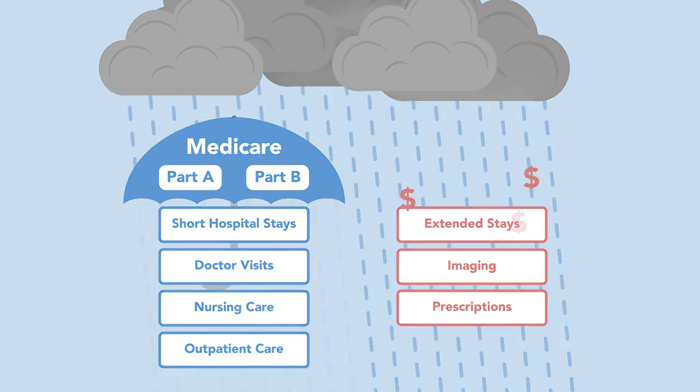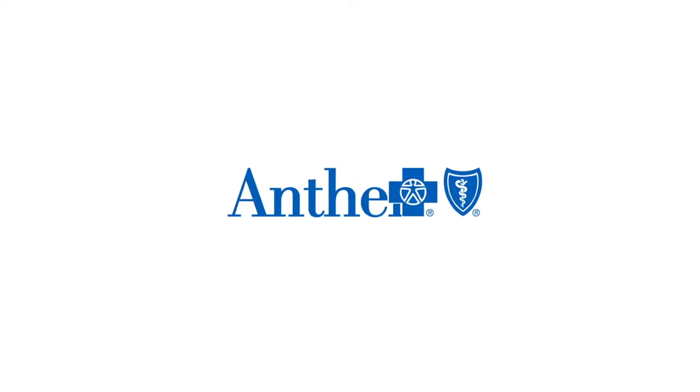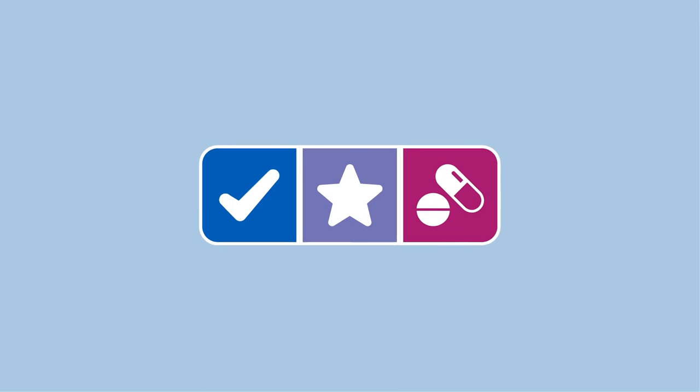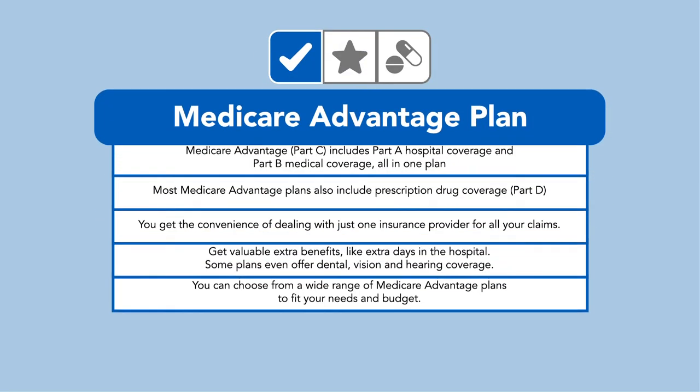Medicare plans from Anthem Blue Cross and Blue Shield can help you get more coverage than Original Medicare alone, giving you peace of mind and more protection. There are three ways to get additional coverage. Medicare Advantage plans, or Part C, combine Part A and Part B with added benefits.